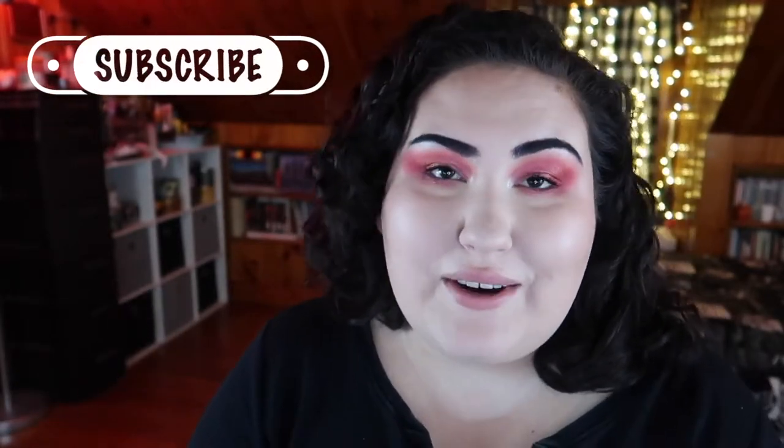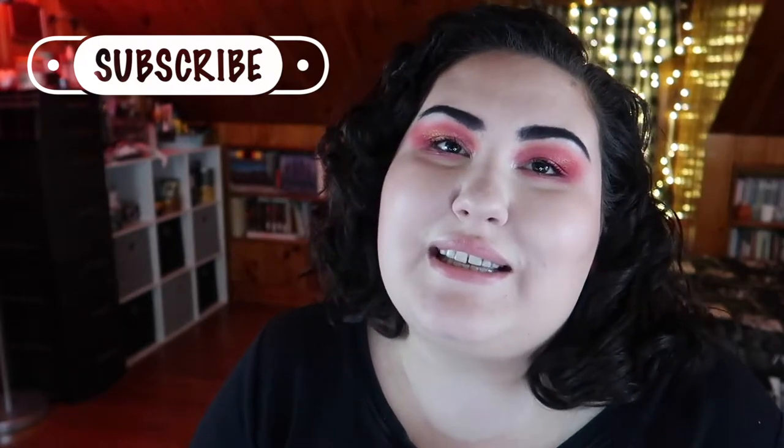Hello guys, welcome back to my channel, or if you're new, welcome. My name is Monica and today we're doing yet another edition of the bi-weekly Wishlist or Washout. If you're new to my channel or haven't seen this series before, every other Wednesday I go through all the new makeup releases I see on Instagram and decide if I'm adding anything to my wishlist or if everything's a total washout. I have the AC on so if you hear it in the background, I'm sorry.